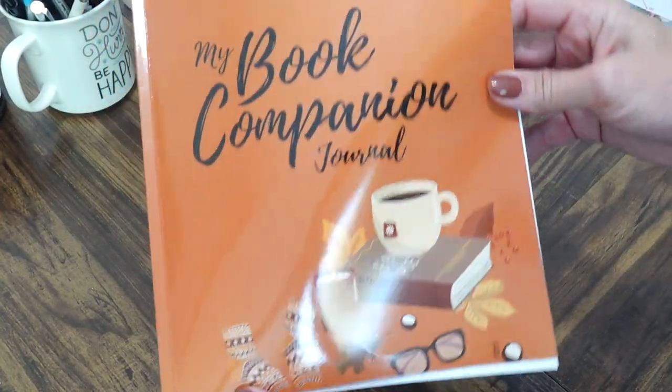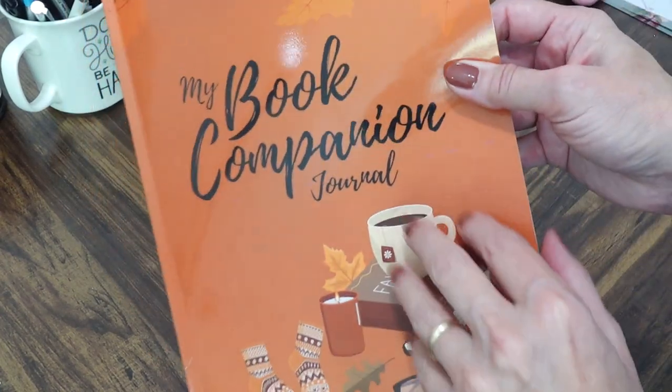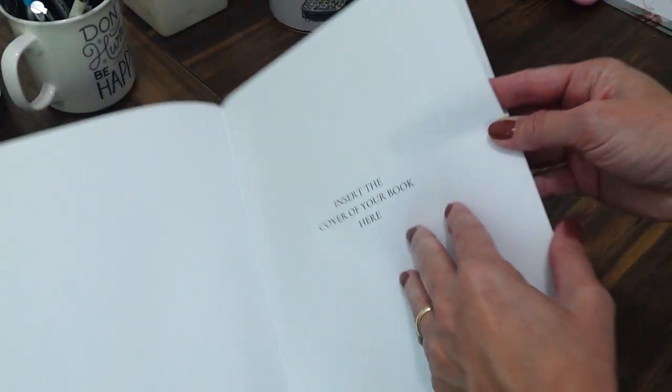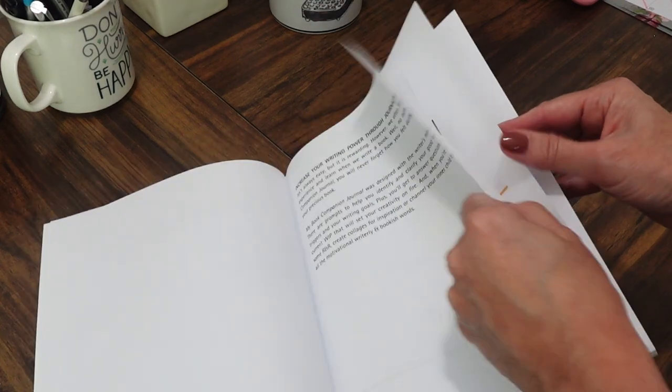That is my hope for the future, and I'm excited to use the book companion journal for the new book I'm writing. Here's a closer look — the cover has all the fall feels. When you open it, you can insert a copy of your book cover, and it tells you a little bit about the book.